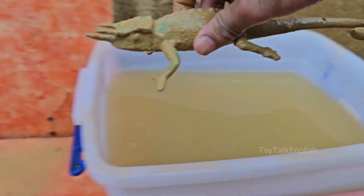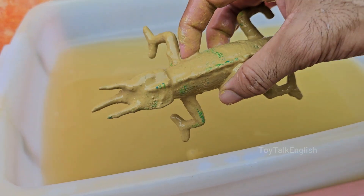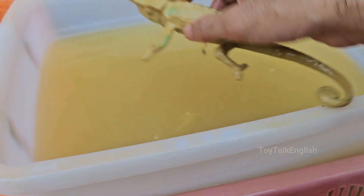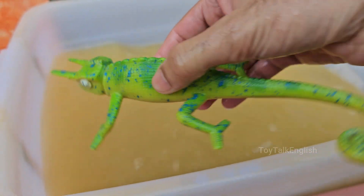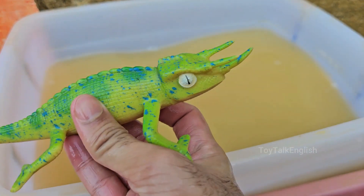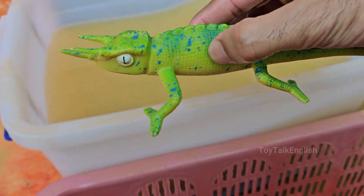Jackson's chameleons are native to the forests of Kenya and Tanzania in East Africa. They have also been introduced to Hawaii, where they have established wild populations. Male Jackson's chameleons are easily recognizable by their three prominent horns — one on the nose (rostral horn) and two above the eyes (preocular horns).